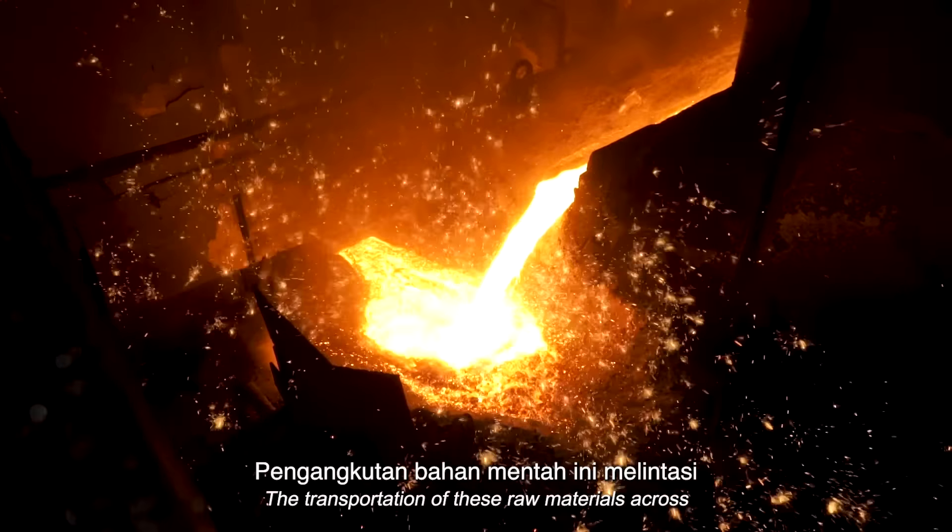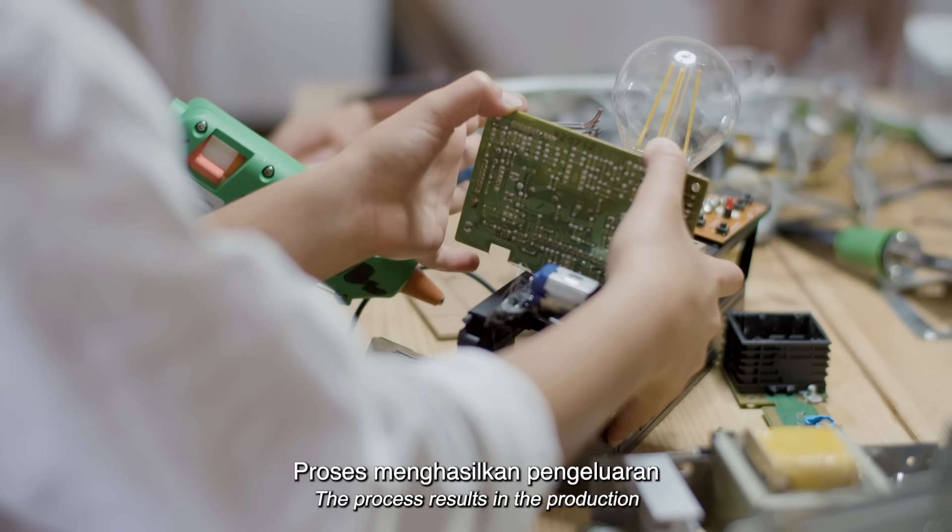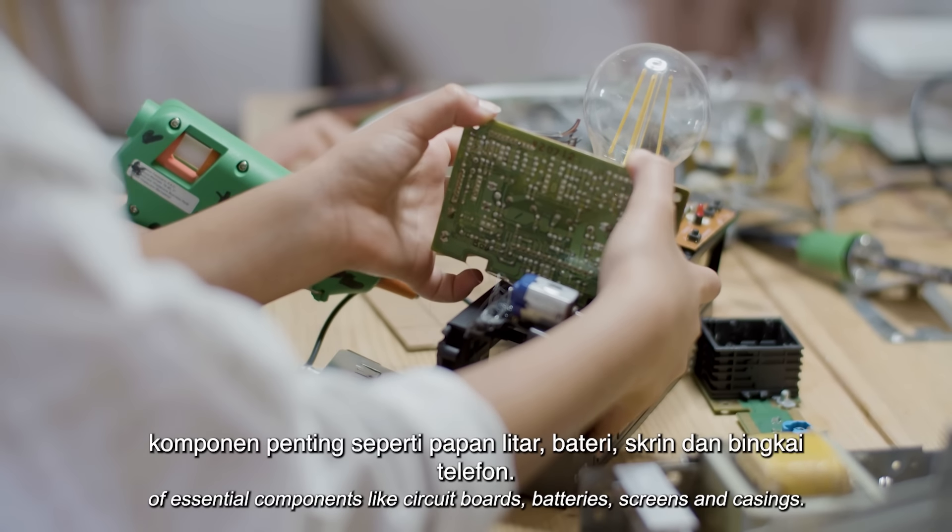The transportation of these raw materials across borders raises carbon emissions as fossil fuels are used in the process. The raw materials then undergo refining, which involves the use of energy, water, and chemicals.